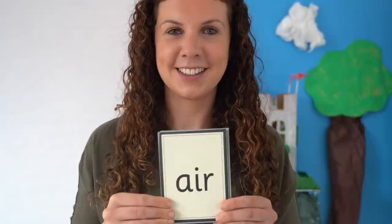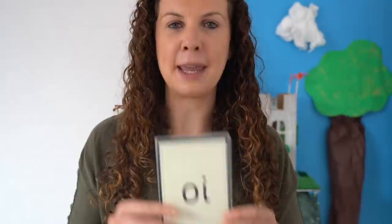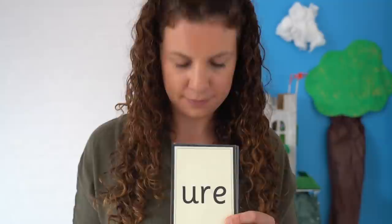Now it's your turn. Off you go. Okay, let's check you got them right. Read aloud with me: oi, air, ur, ow, ear, yaw, ur.